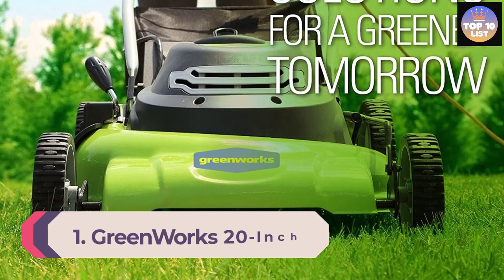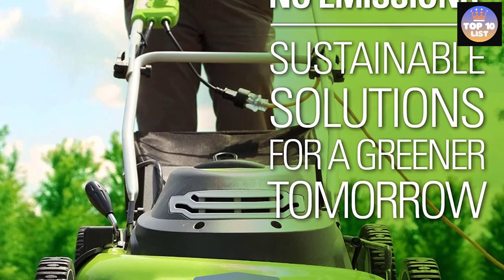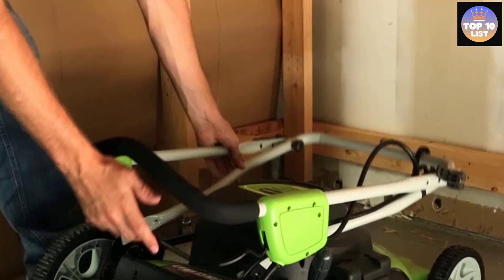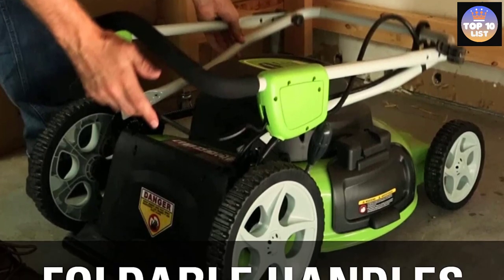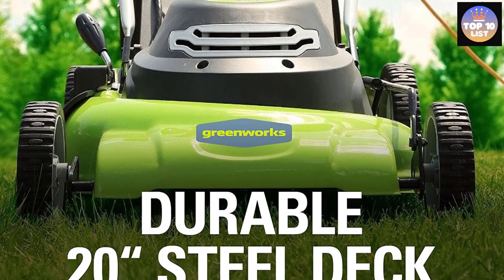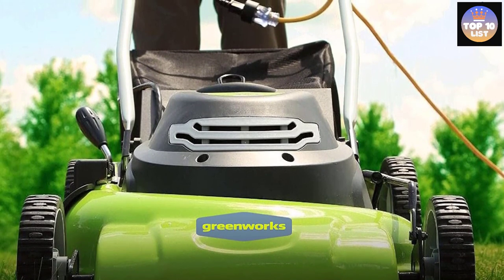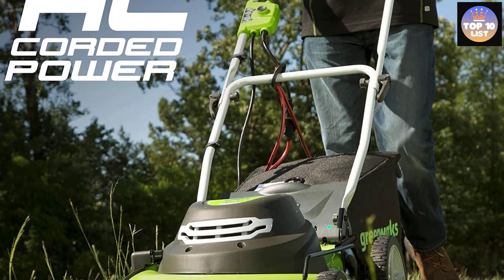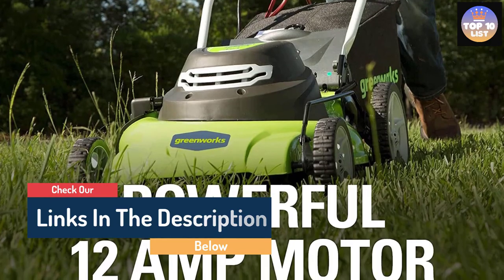Number 1: Greenworks 20-Inch 12-Amp Corded Electric Lawn Mower. Greenworks is a great brand offering highly reliable mowers, and the Greenworks 25022 takes the top spot with a powerful 12-amp motor and a 20-inch cutting width, useful for larger lawns. It features a push-start system, a seven-position height adjustment system with a range of 1.5 to 3.75 inches, and 10-inch rear and 7-inch front wheels for easy use even in long grass. It also offers a foldable handle for easy storage, a rear bag for collecting clippings, and a side discharge option.